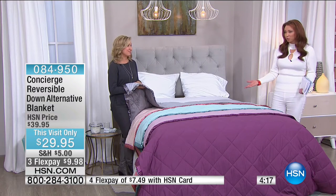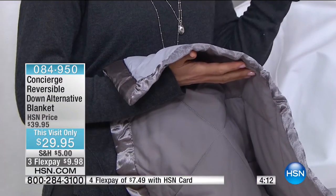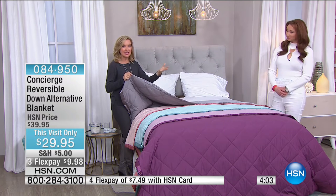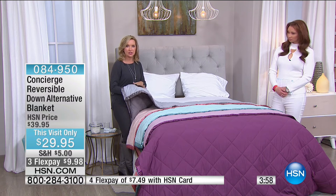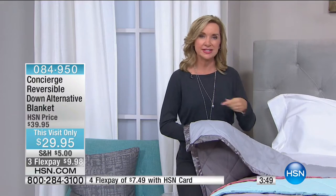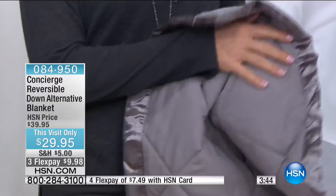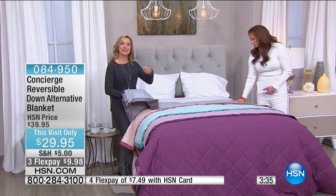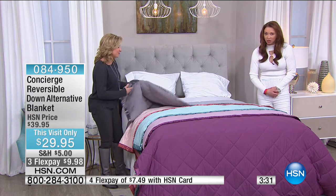Years ago we had a down version of this — we've taken that and done a down alternative, which is great because it's super easy to launder and hypoallergenic. We changed the cover to microfiber, giving it that suede, almost rose-petal brushed feel, and it lightens the weight. This is a blanket you'll layer with now; as we transition into spring and summer you'll still have it on your bed — we made it better because it's two in one, reversible. Remember they all reverse. We did not add an extra charge for larger sizes.